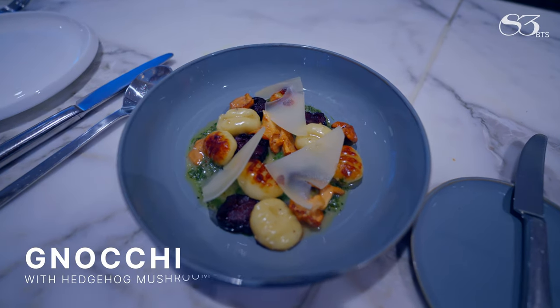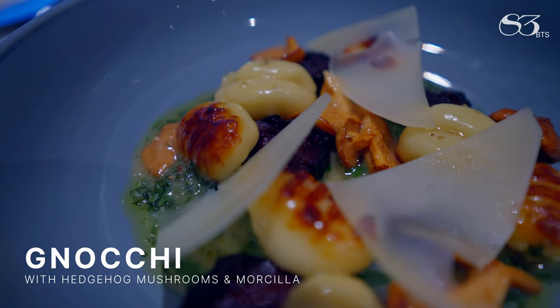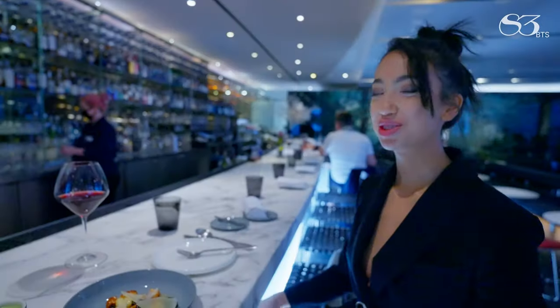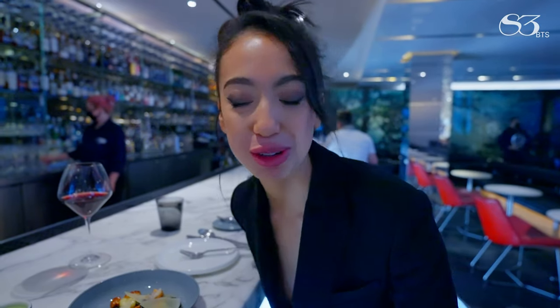We have gnocchi with mushrooms and cheese. It's extremely buttery. The morels — or the eggplants — are delicious.